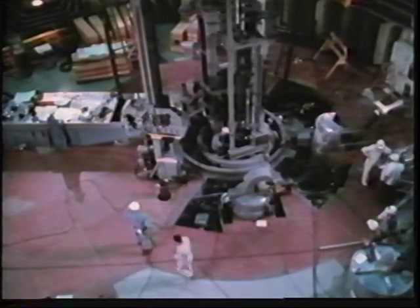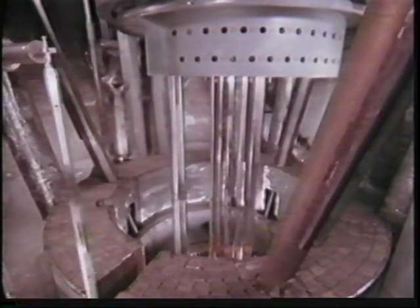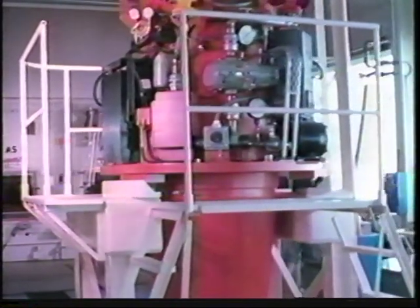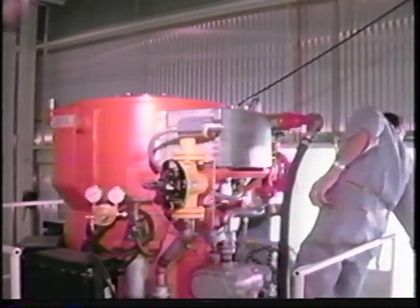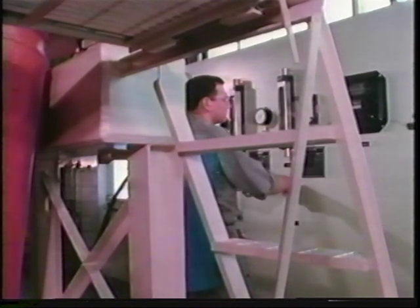Along with improvements in reactor fuel performance is the utilization of a two-step pyrochemical reprocessing operation — process steps that could fit into the system used at EBR-2. Spent sub-assemblies were removed from the reactor, then transferred to the fuel cycle facility. During transport, adhering sodium was removed by the addition of moist air, changing sodium to sodium oxide, then sodium hydroxide, and finally washing it off.